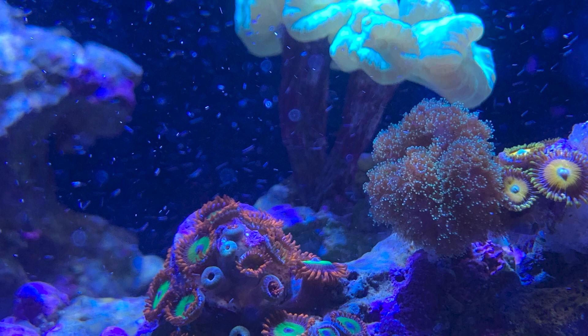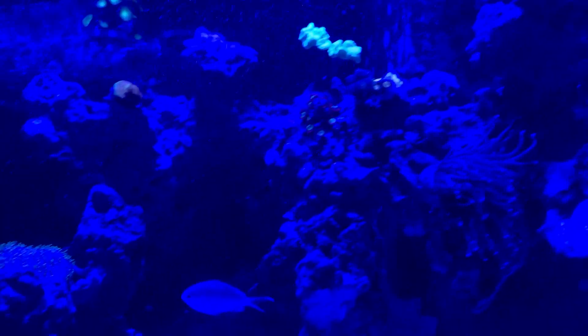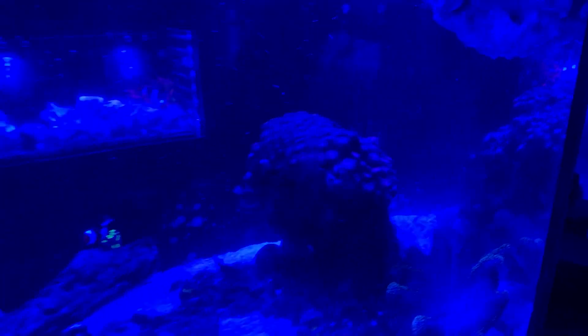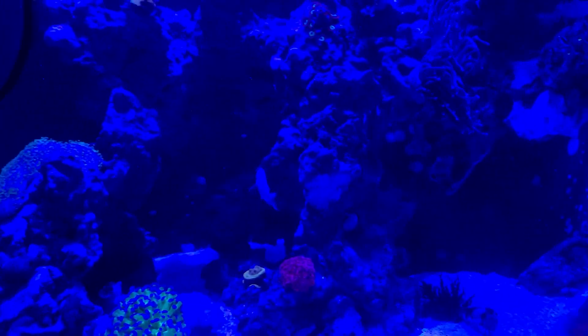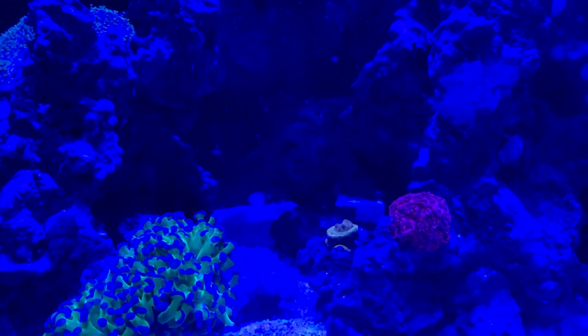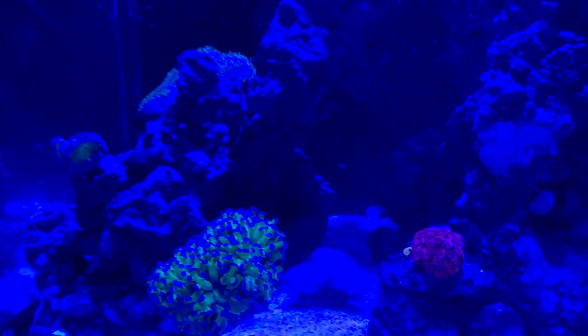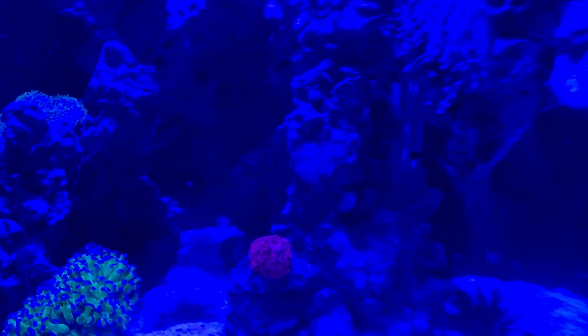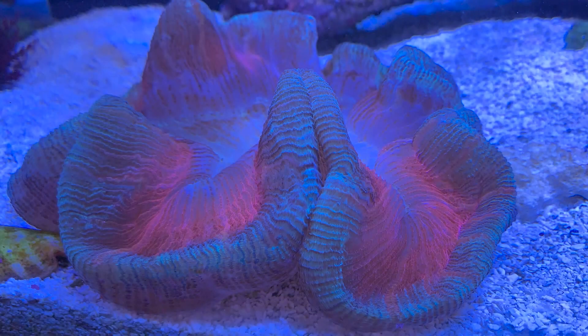The trumpet coral I only had about three or four heads when I got it, but now it's growing like a weed. The only SPS I have is a bird's nest. You can see the chromis, the Midas blenny, the clown — and I've got three firefish in here and also an emerald dragonette. The whole reason I got into saltwater was because I wanted an emerald dragonette. And what may be the world's biggest... look at the size of that diamond goby — he is massive!